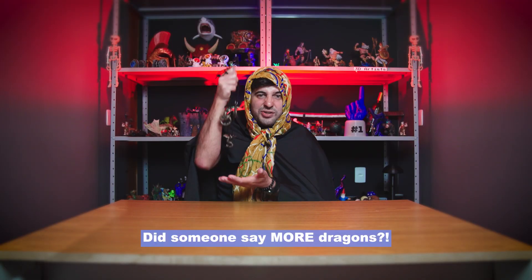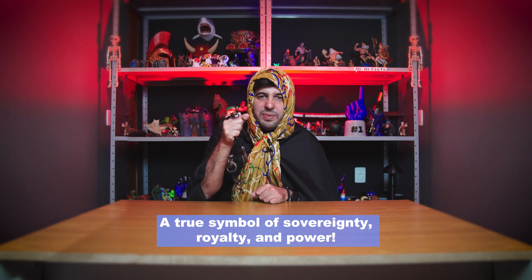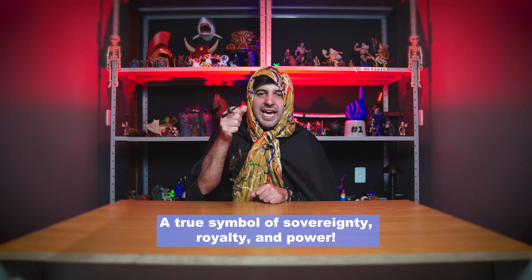Did someone say more dragons? Bring it on. Now you can carry one of those around your neck — a true symbol of sovereignty, royalty and power.